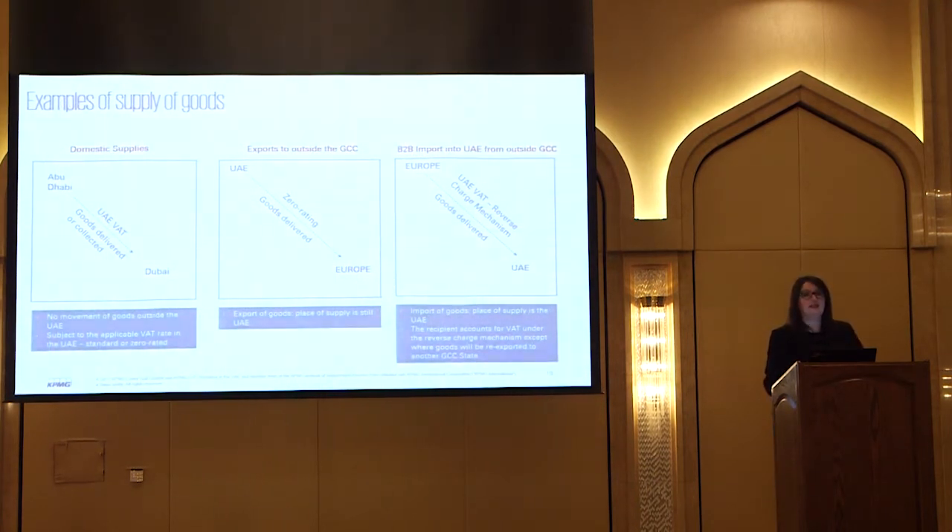Let's look at three examples for goods. The first is a domestic supply - goods are sitting in Abu Dhabi, they're collected or delivered to Dubai. Is there VAT on it? Of course there is - plus VAT at 5%. If you export the goods - sending them to Europe for example - that's a zero-rated supply, because we don't want to adversely impact the cost of international trade. And finally, if we're buying something from Europe and bringing it into the UAE, we would have to pay import VAT, done via the same reverse charge mechanism.